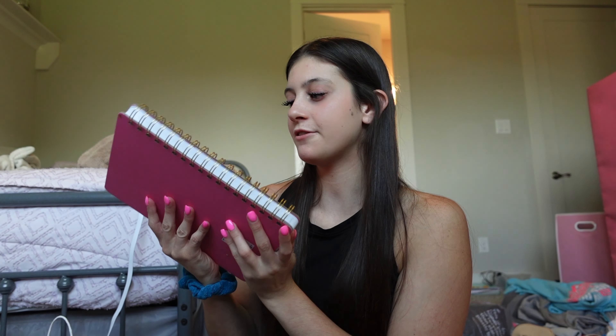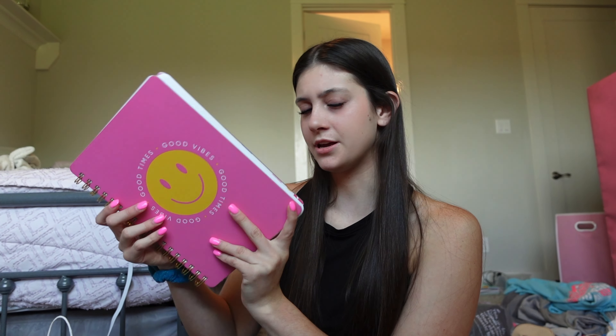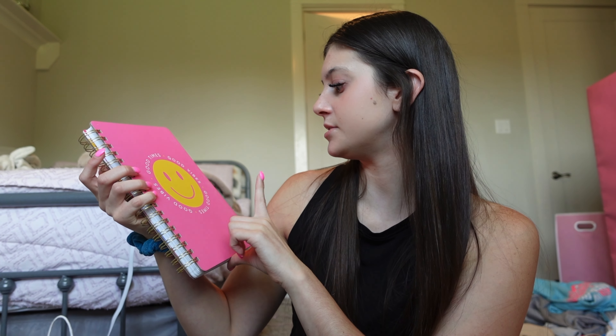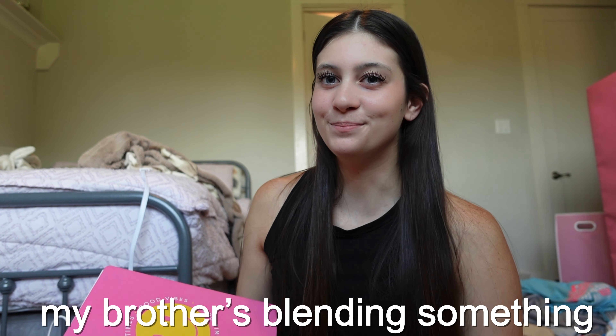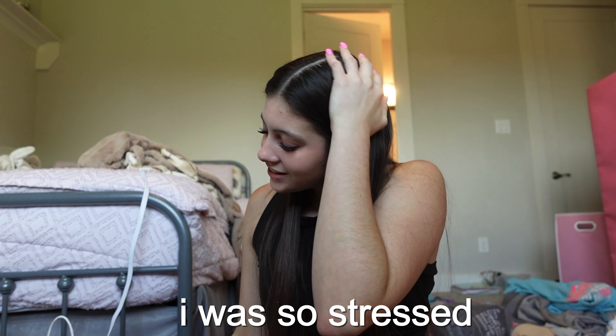This notebook isn't just generally for school - I usually put my YouTube video ideas in it. I got it from Hobby Lobby and it was $11.99. It's so cute, it's hot pink and just says 'Good Times Good Vibes.' That's the inside.